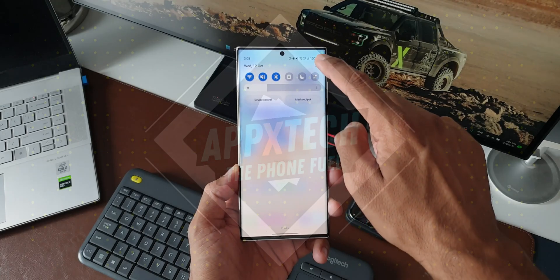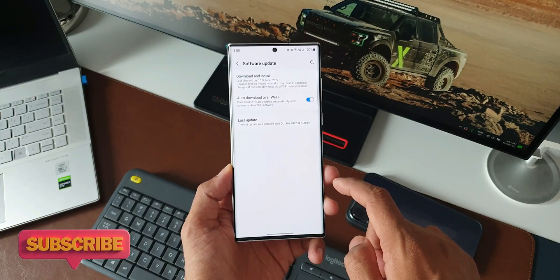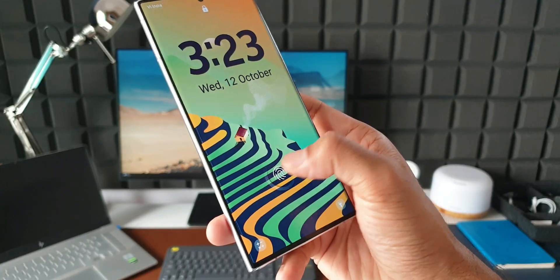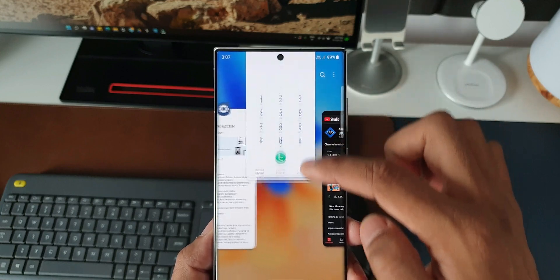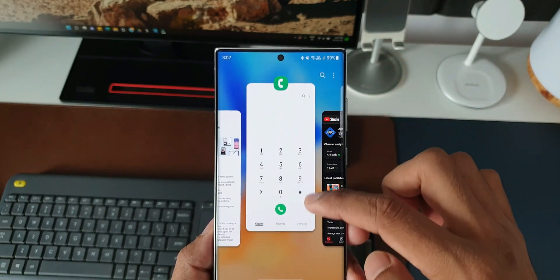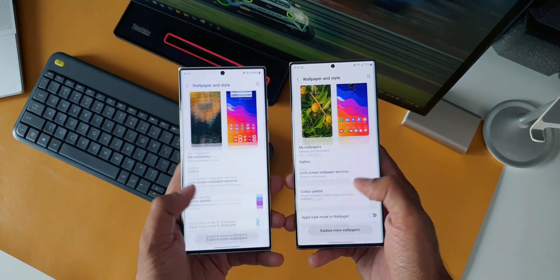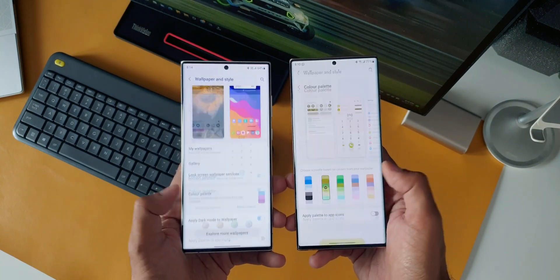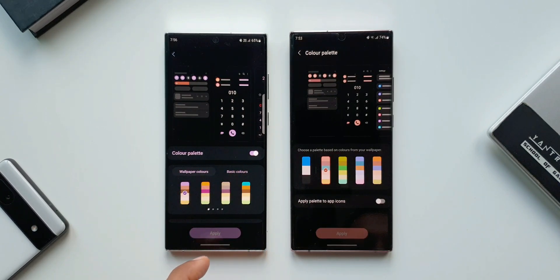Now most of you guys know about all those brand new features that we have got on One UI 5.0, and I'm sure you are very eagerly waiting for this update to arrive on your Galaxy device. If you're wondering when your device is going to get this all new update based on Android 13, here is some useful information. Samsung has just released the One UI 5.0 update schedule for most of the Galaxy devices. Let's go ahead and take a look at them.